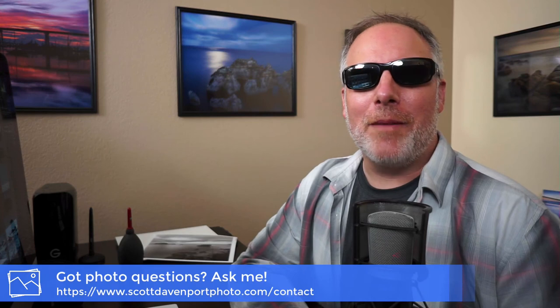And that will wrap up today's In the Field video. I hope you've enjoyed it — had a little trip down memory lane with me. If you've got questions about photography, you know the drill: comments below, hit me up through my website. Always love hearing from you and what's on your mind photographically. Until next time, my name's Scott Davenport. Happy shooting.